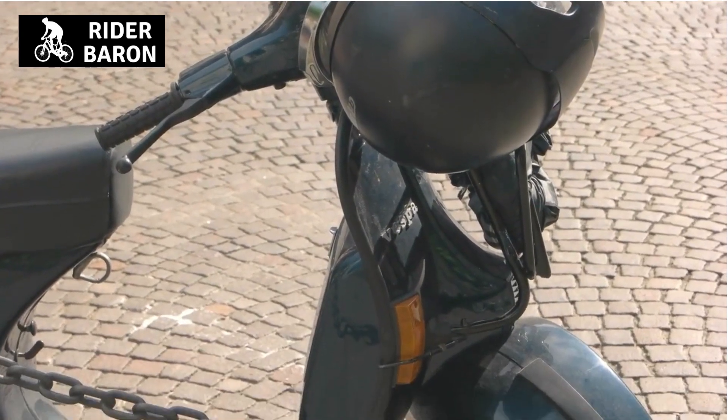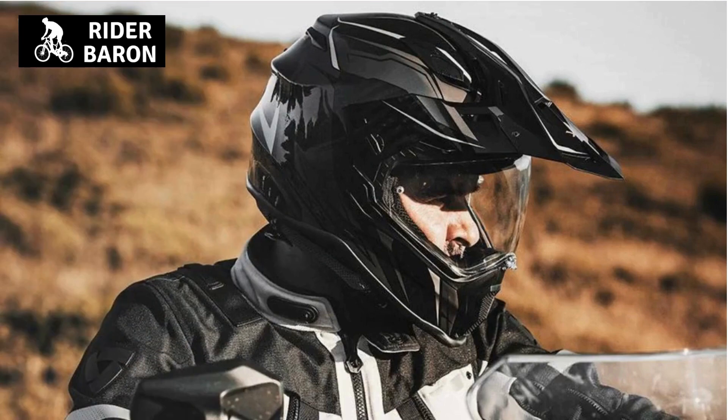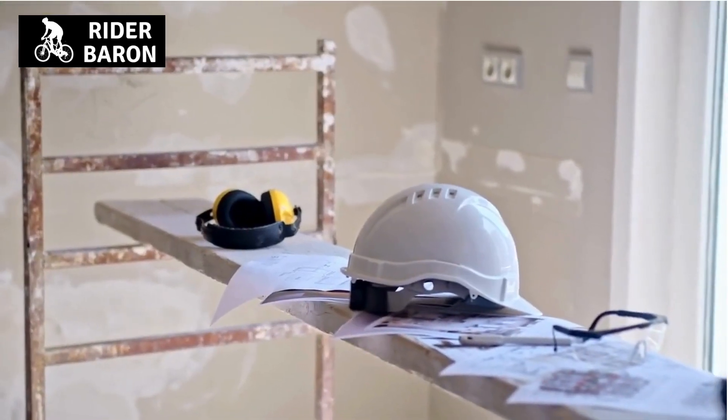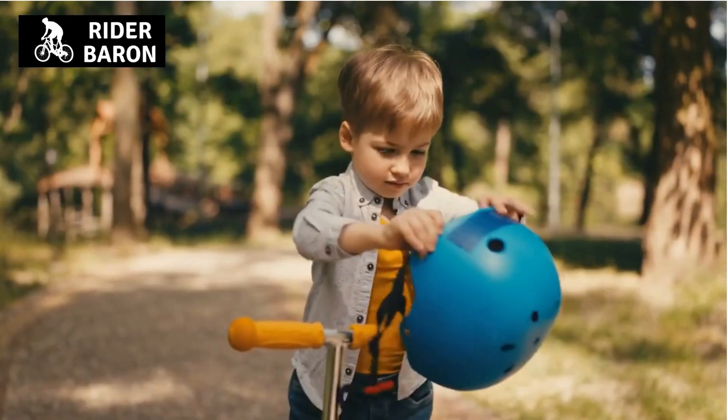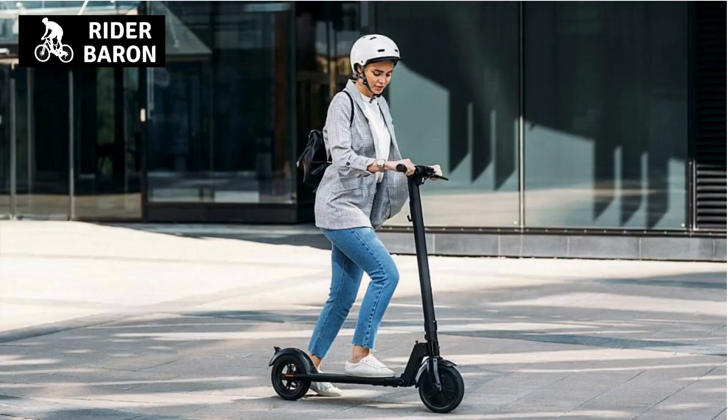When it comes to safety gear for motor scooters, the most important piece of equipment is the helmet. With so many different types of helmets on the market, it can be difficult to know which one is right for you. In this video, we'll provide an overview of the different types of motor scooter helmets and give you some tips on how to choose the right one for your needs.